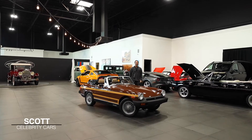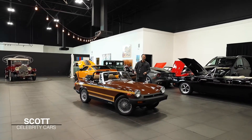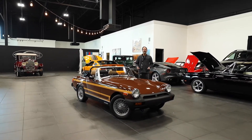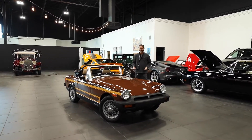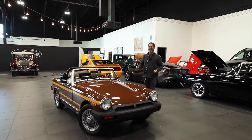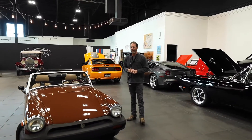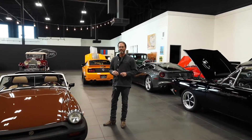Ladies and gentlemen, welcome to Celebrity Cars, Las Vegas. Welcome to Celebrity Cars once again. We're located in Las Vegas, halfway between Henderson, Nevada, Summerlin, Nevada, right here off the strip, 7770 Dean Martin Drive.